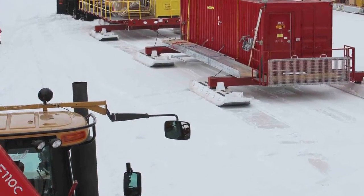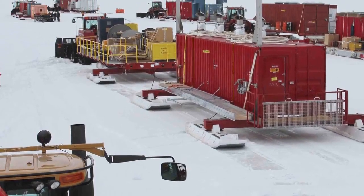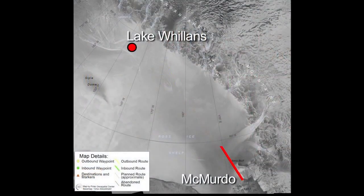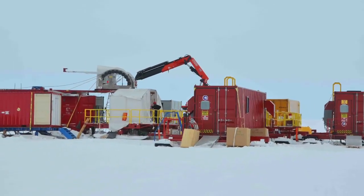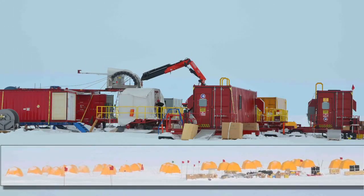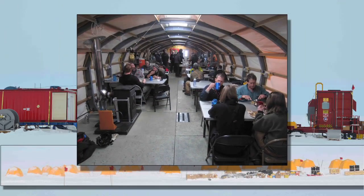Eight people took a dozen containers on sleds and pulled them with tractors for ten days to get all our equipment to the subglacial lake. The camp consisted of a drilling platform, science labs, a tent city for sleeping, and a mess hall for dining.